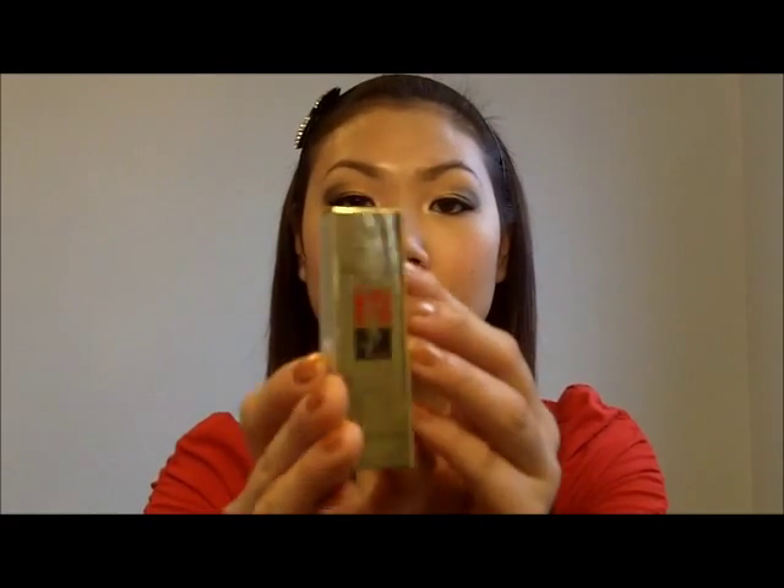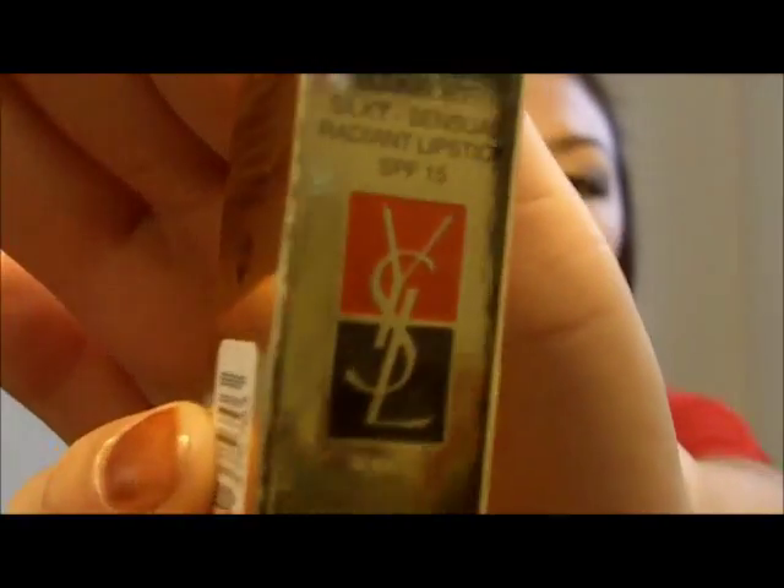First things first, let me show you the packaging. This is the packaging right here — it's gorgeous. It's kind of blinding, but that's what the package looks like. It's really nice packaging, very fancy and luxurious.